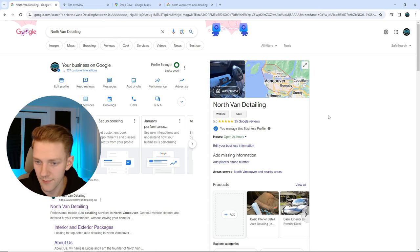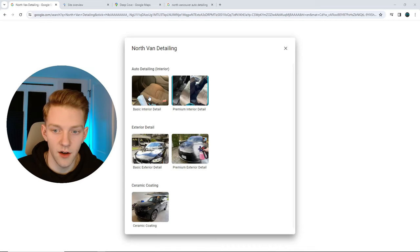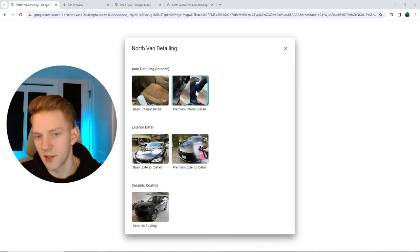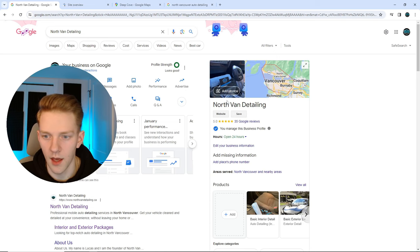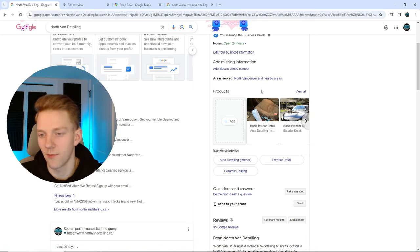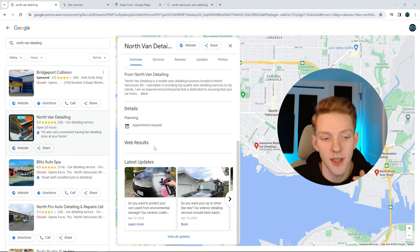Next, the Products section. I have very simple services listed: basic interior, premium interior, basic exterior, premium exterior, and ceramic coating. I have more services on the website, but this is what's on the Google listing. Each one has a brief description with a 'visit site' link. Always add a picture showing whatever the service is.